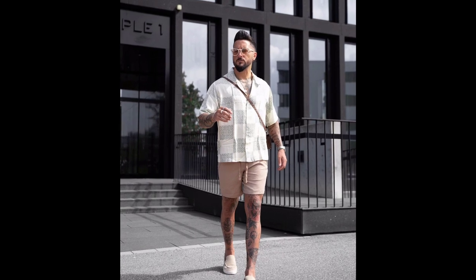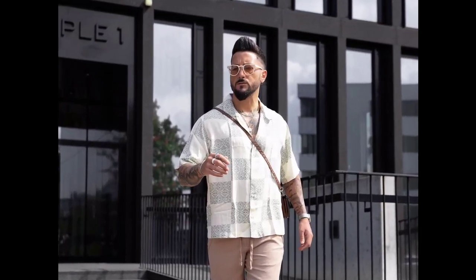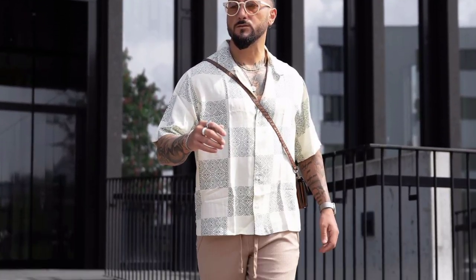For the next outfit, you can try a white and grey check shirt worn with cream shorts and cream loafers.